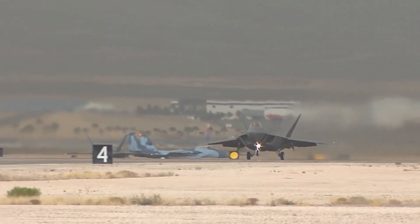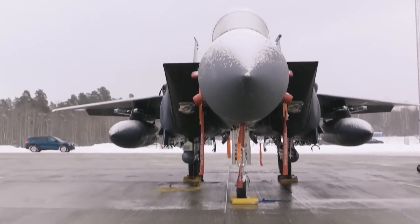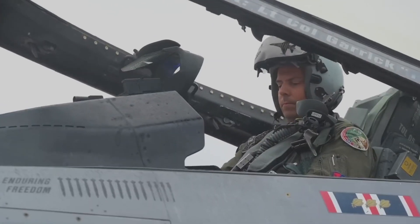Today, we'll be looking at why the US spent billions of dollars to make the F-22 take off vertically. The F-22 Raptor is a fighter jet flown by the United States Air Force. It is a fifth-generation fighter jet with advanced technologies.